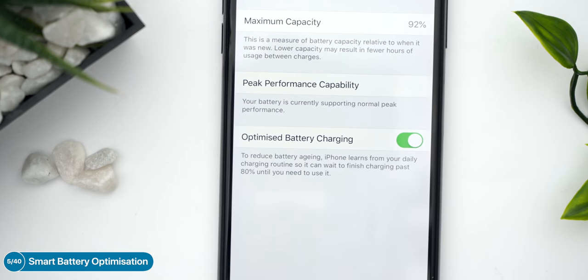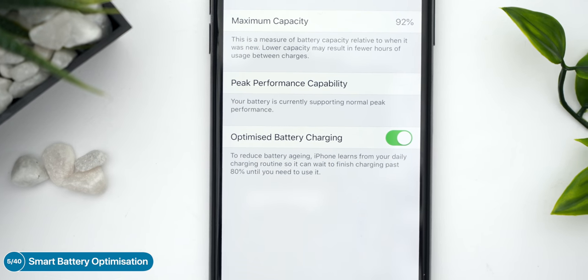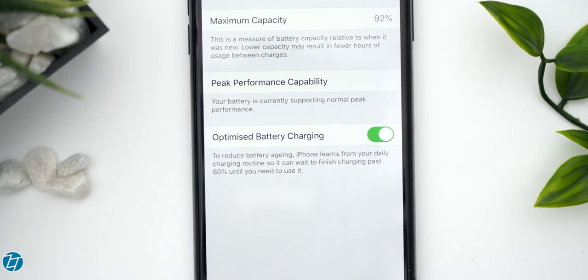There's a brand new smart battery optimization that Apple included. With every battery of every iPhone and iPad that supports iOS 13, the battery life will last longer because it will be optimized based on what apps you use the most.